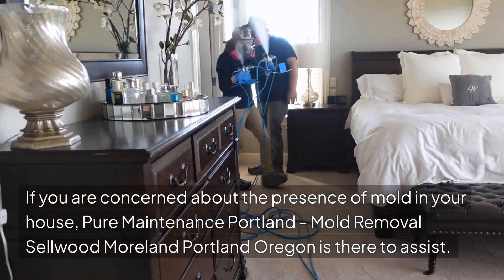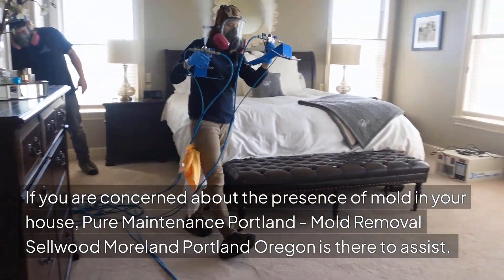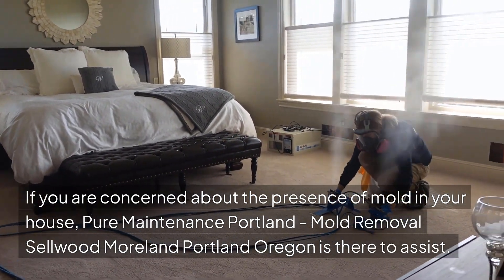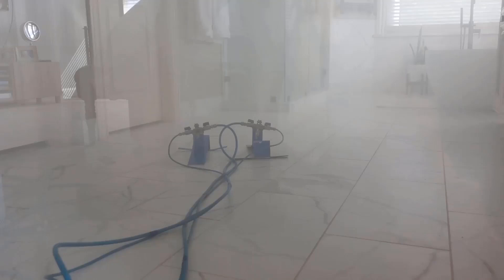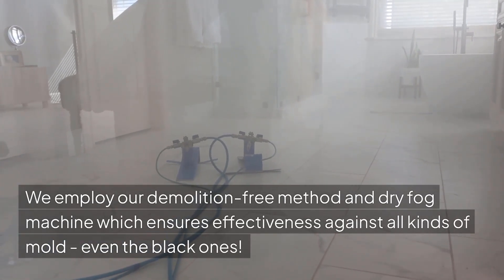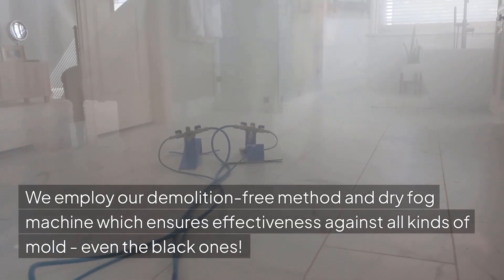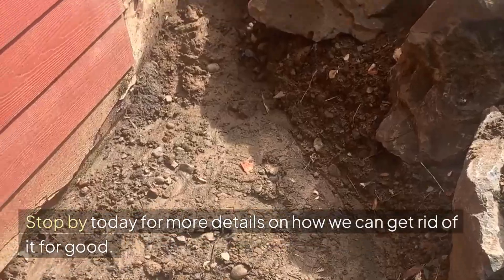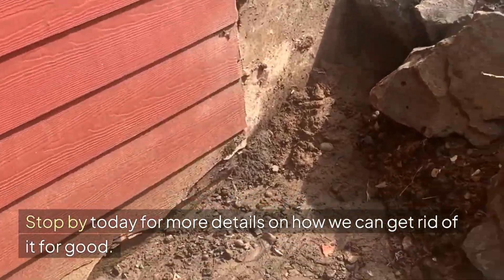If you are concerned about the presence of mold in your house, Pure Maintenance Portland, Mold Removal Sellwood Moreland, Portland, Oregon is there to assist. We employ our demolition-free method and dry-fog machine, which ensures effectiveness against all kinds of mold, even the black ones. Stop by today for more details on how we can get rid of it for good.